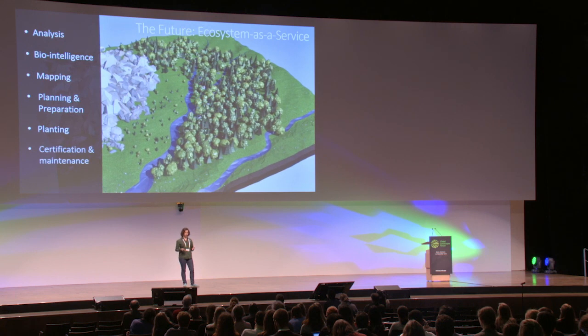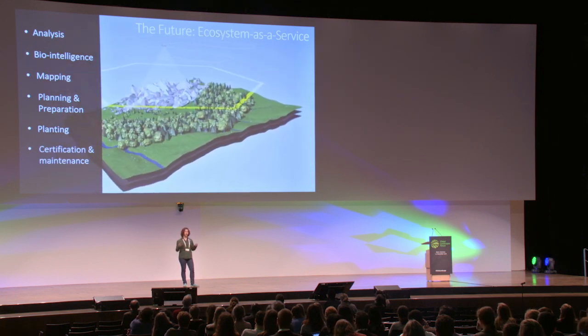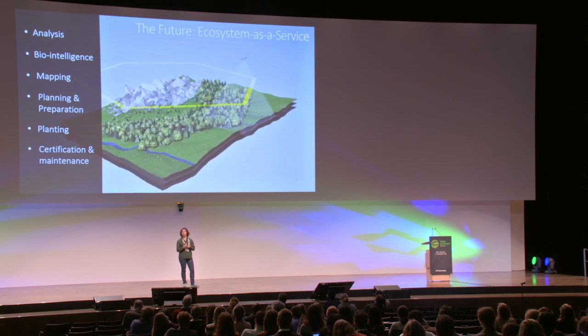Once the forest has grown, we can come back with the mapping drone to monitor the area, check for disease, see whether we should replant in certain areas, and also to provide certification, maintenance, and insights on carbon sequestration. This is an automated, highly scalable system.